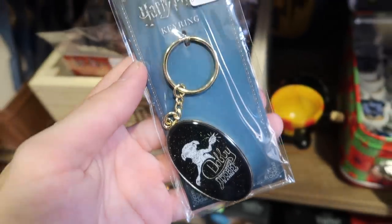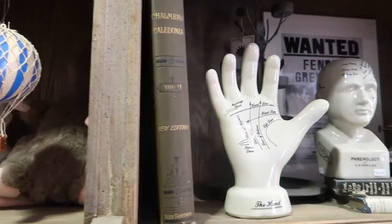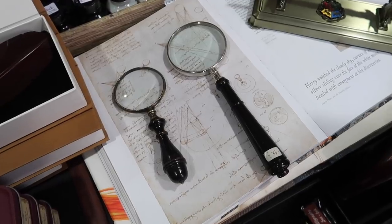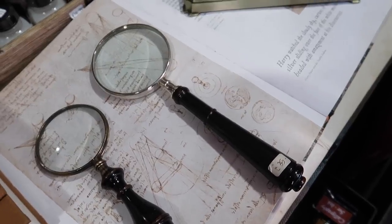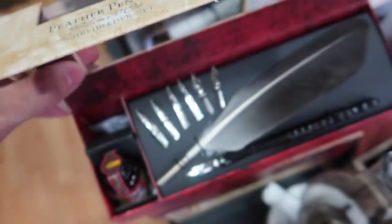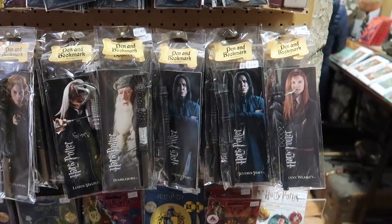As you can see from the way they've displayed everything, they have Harry Potter merchandise mixed in with other random items that just give it a really magical shop feel. You can purchase some of these other items like a magnifying glass for 35 pounds, 59 pounds for this globe, 25 pounds for this feather pen set, and Noble Collection wand pens for 13 pounds each.